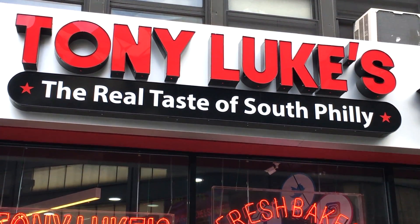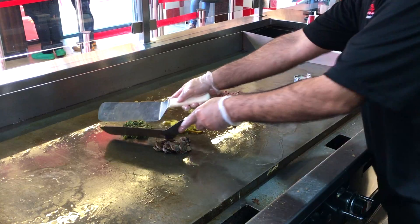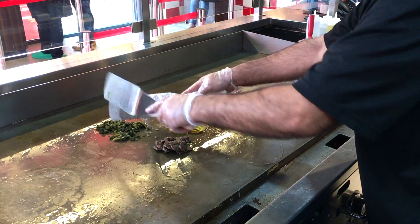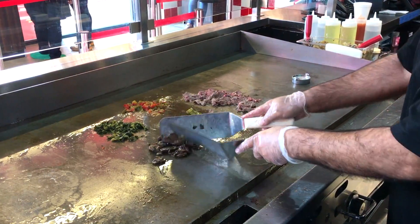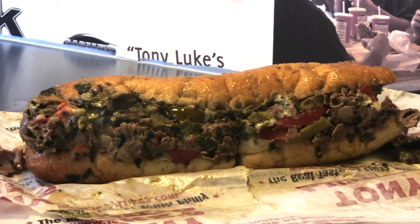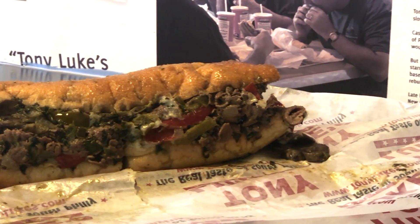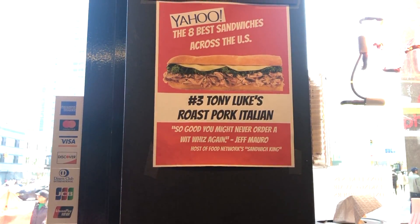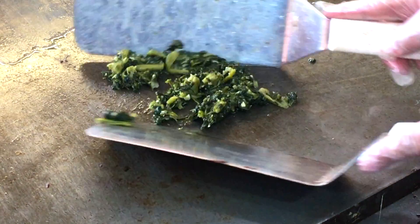We've been in Brooklyn for about a month now. At one point, after my father retired, we owned 12 delis throughout the city, and I decided to change up from the gourmet delis to a fast casual restaurant. This is Tony Luke's famous roast pork Italian — it has roast pork, broccoli rabe, and provolone.